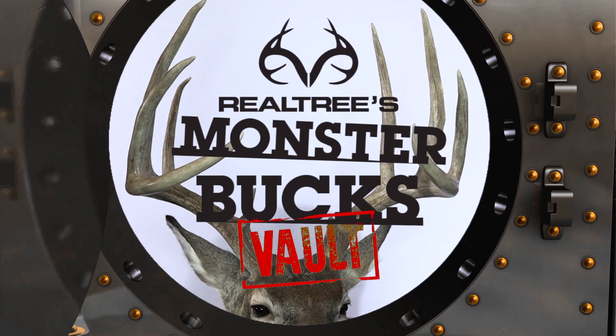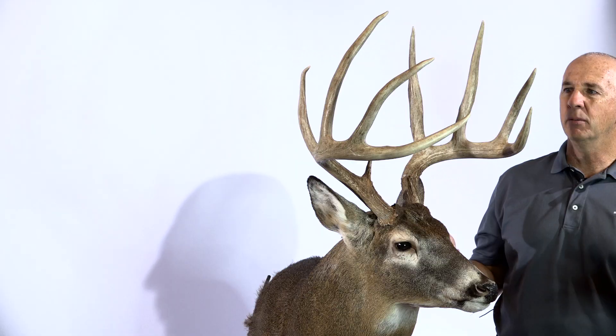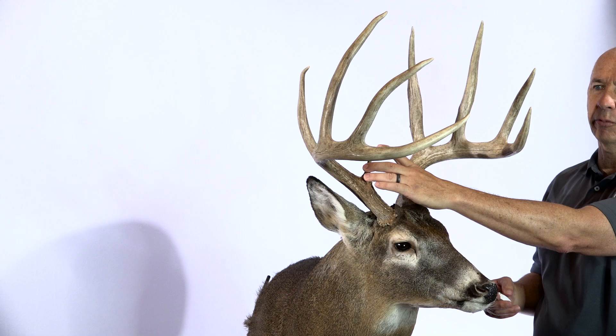Sometimes you walk up on a deer and you really don't even know where to start. I didn't realize the tine length on this deer. Amazing. Unbelievable. And you know this deer is huge and he doesn't even have much for brow tines.